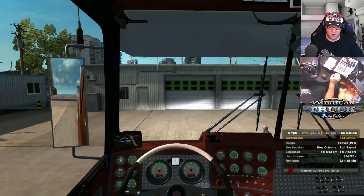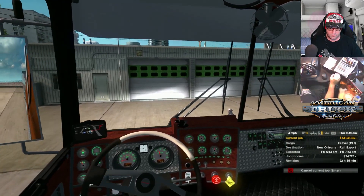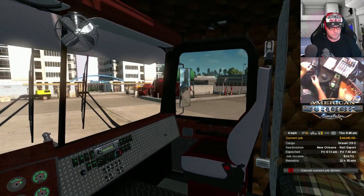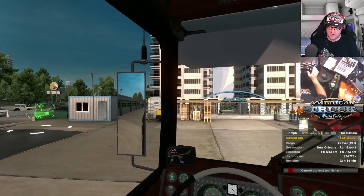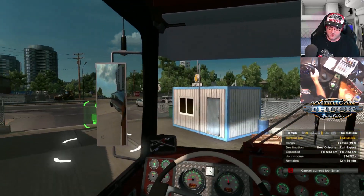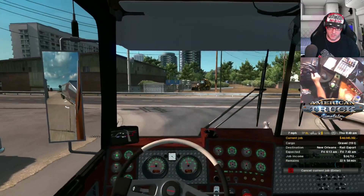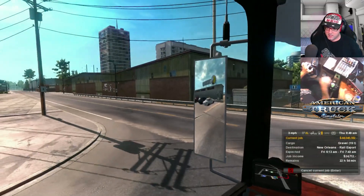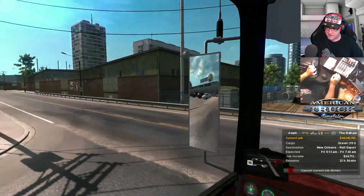I think my voice is sounding worse every day. This truck really is a good truck — I think Cyrus has done an awesome job on this. It drives really nice and it sounds awesome.